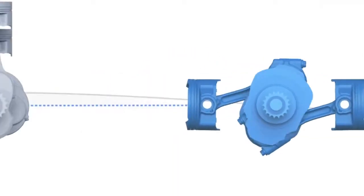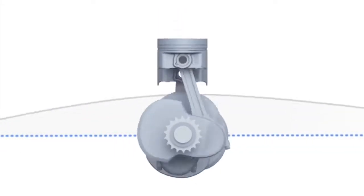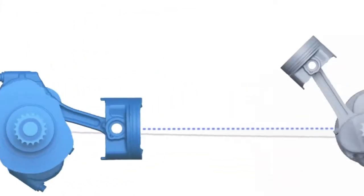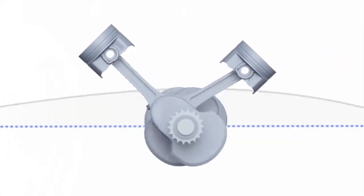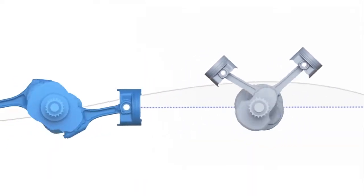Meanwhile, in many of our competitors' 4-cylinder engines, the vibrations aren't naturally cancelled out like they are in the 4-cylinder Subaru Boxer engine. And unlike the 6-cylinder Subaru Boxer engine, many competitors' V-Type engines may use balance shafts to cancel out vibration. This adds reciprocating mass and reduces efficiency.